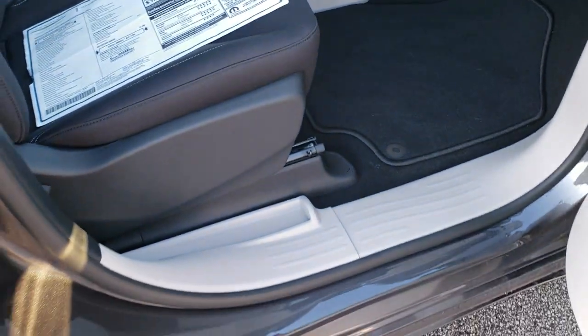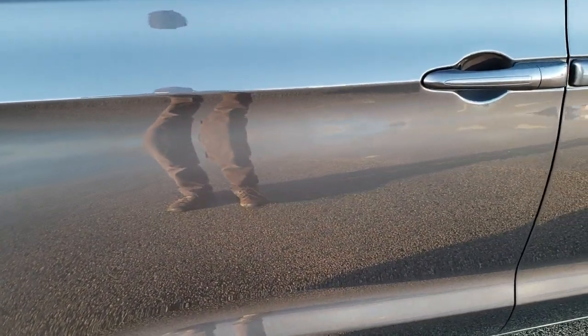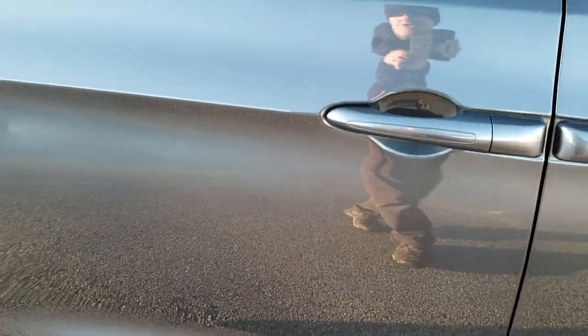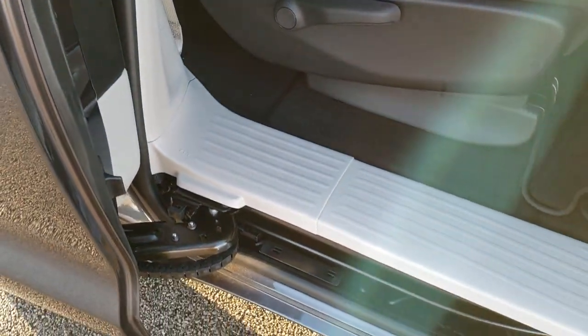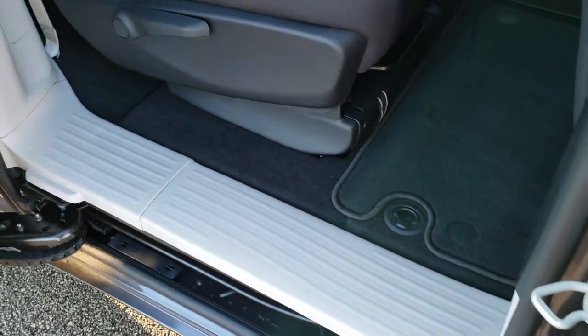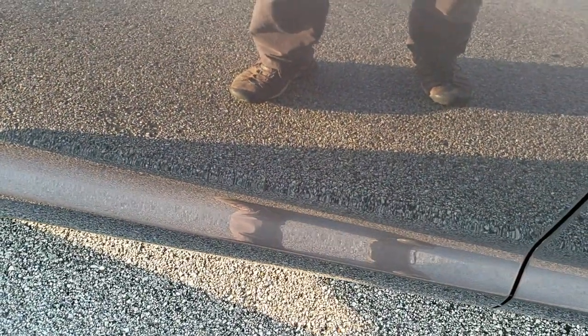Especially if you're hauling your family around, you want to make sure you're driving a safe vehicle. The main thing to point out on these Voyagers is that they do not come with power sliding doors. What does that mean? No future headaches with that door as far as the power mechanism going bad. These are just manual sliding doors, and you can see just how nice and smooth they open and close.